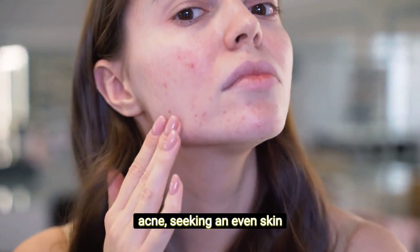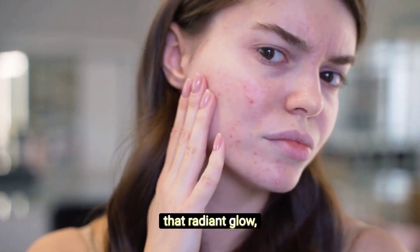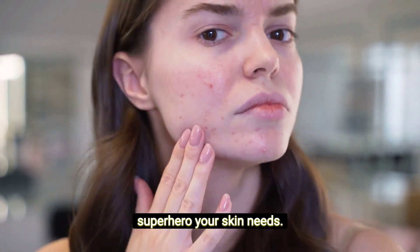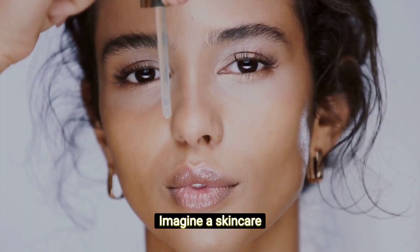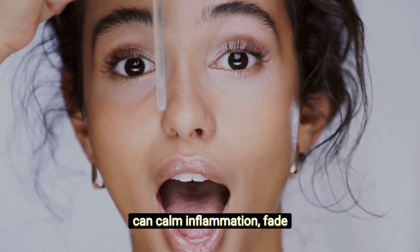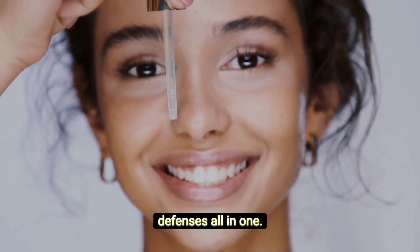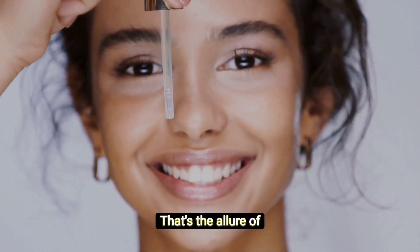Whether you're battling acne, seeking an even skin tone, or simply yearning for that radiant glow, niacinamide might just be the superhero your skin needs. Imagine a skin care ingredient so versatile that it can calm inflammation, fade dark spots, and boost your skin's natural defenses all in one. That's the allure of niacinamide.